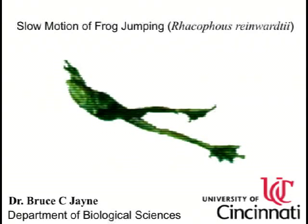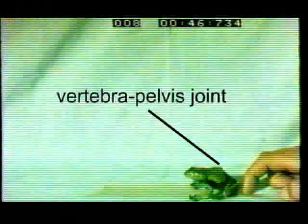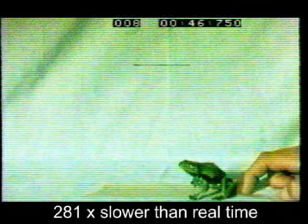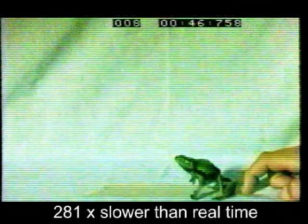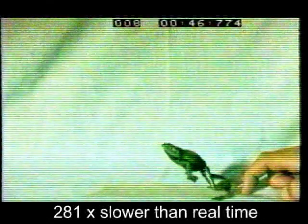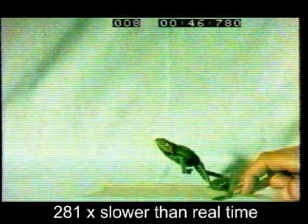Frogs are anatomically very specialized for jumping, but they jump so quickly it's hard to understand how they do it without high-speed imaging. Unlike other vertebrates, frogs have a very long pelvis, and the pelvis can move relative to the backbone, and this helps them jump. The long legs of frogs allow them to apply force to the ground for a longer time as their center of mass is accelerated upward and forward in the beginning stages of the jump.